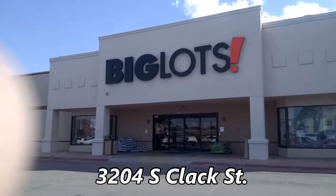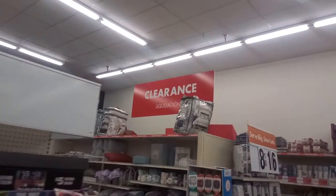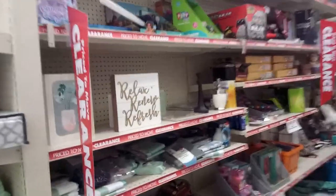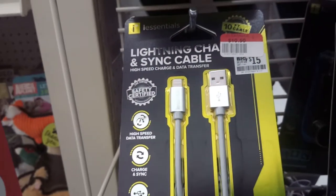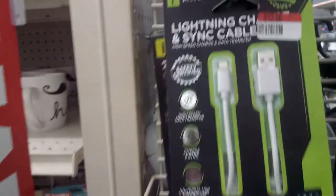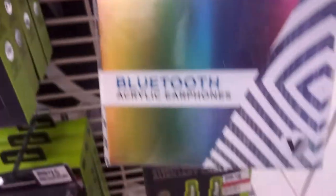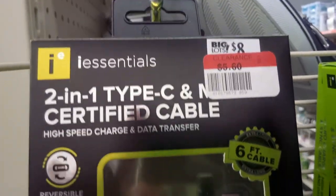Big Lots at 3204 South Clack Street usually has some interesting things on clearance, so let's take a look. At first glance, I didn't see much in the way of AV gear, but it was there. If you use an iPhone, here's a cable for $10.50, regularly $15. A pair of Bluetooth earbuds, half price at $5. Here is a dual Micro USB USB-C cable.